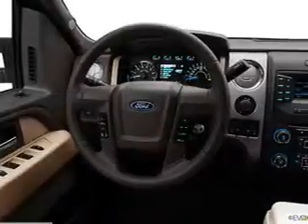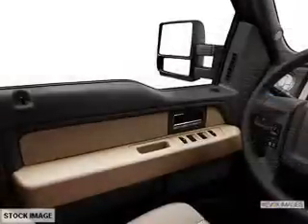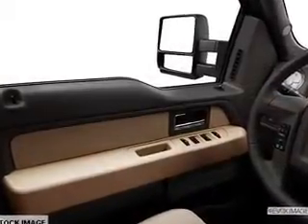Anti-lock brakes help you bring your vehicle to a safe stop. Plus, enjoy these notable features included in this vehicle: power windows, power mirrors, and power steering.